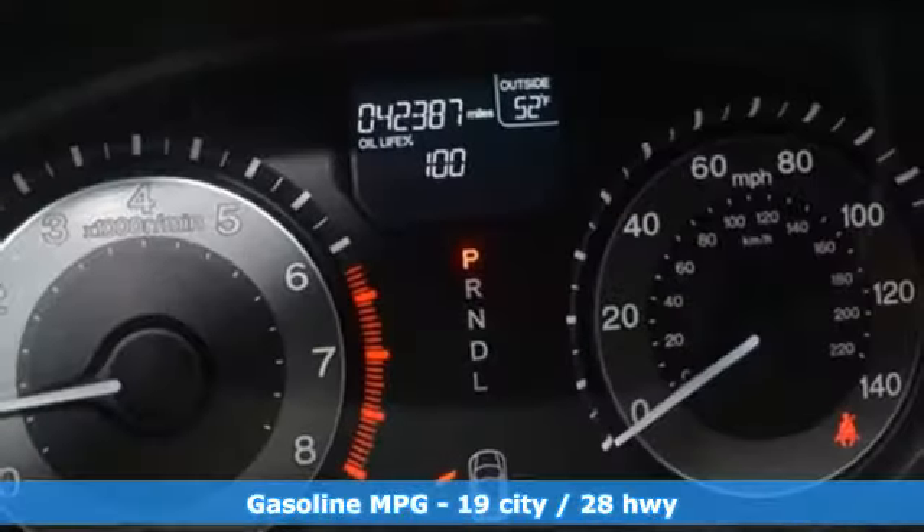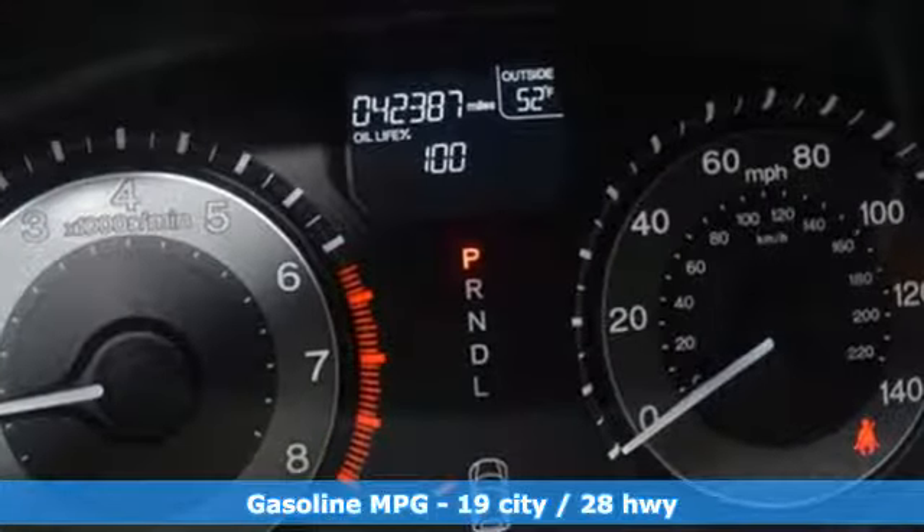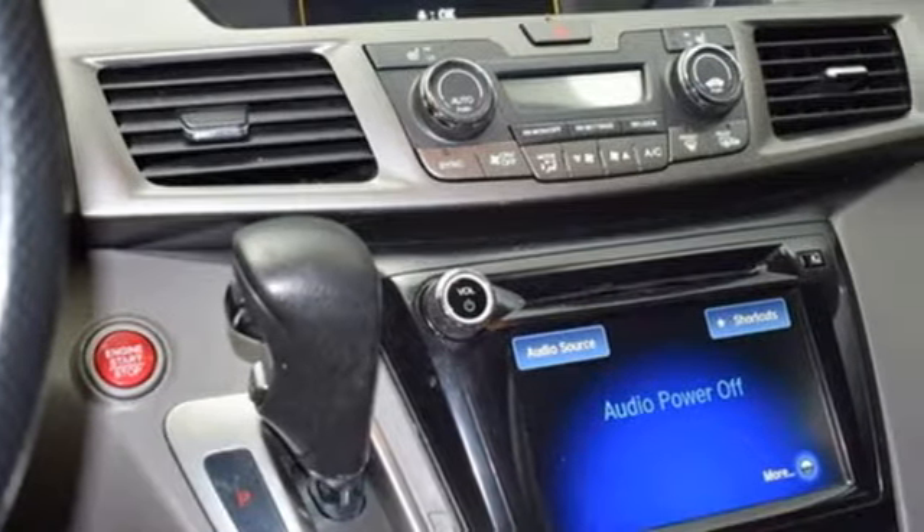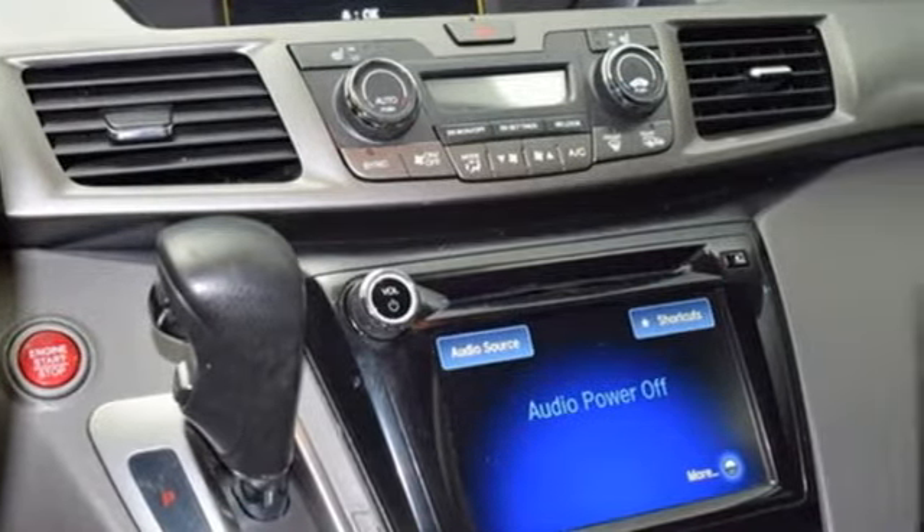It comes with great features you love: power heated mirrors, front heated leather bucket seats, streaming audio, auto dimming rear view mirror, and external memory control.